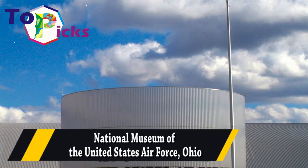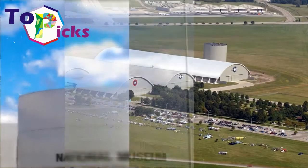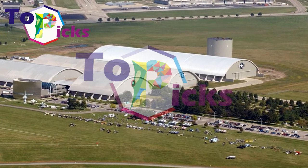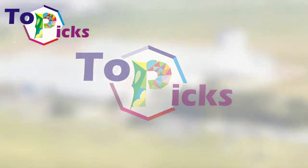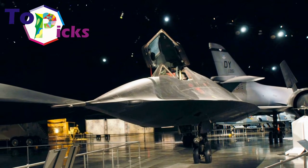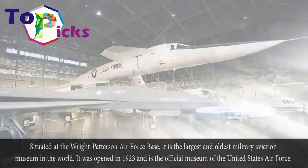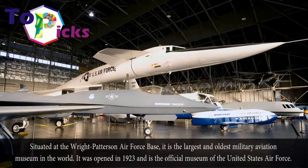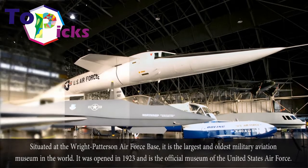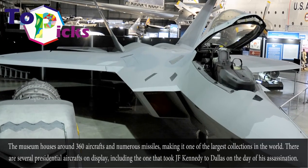National Museum of the United States Air Force, Ohio. Situated at the Wright-Patterson Air Force Base, it is the largest and oldest military aviation museum in the world. It was opened in 1923 and is the official museum of the United States Air Force.